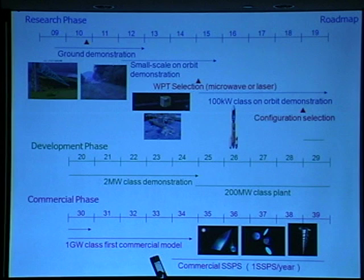Our target is the commercial SSPS of practical use around 2040. This is our proposed roadmap.